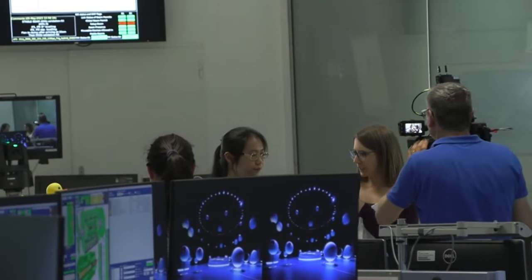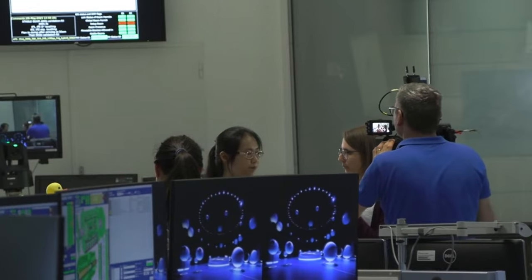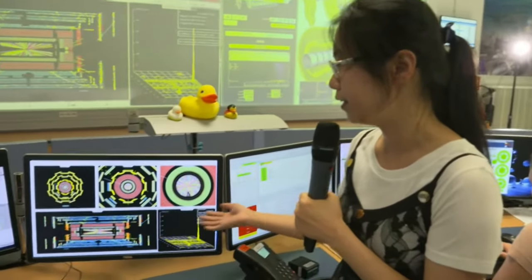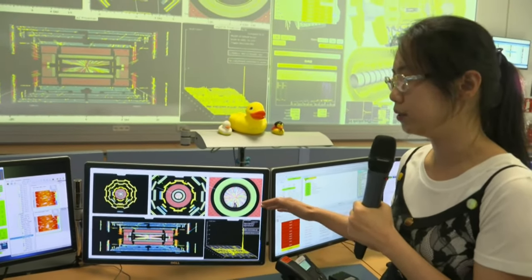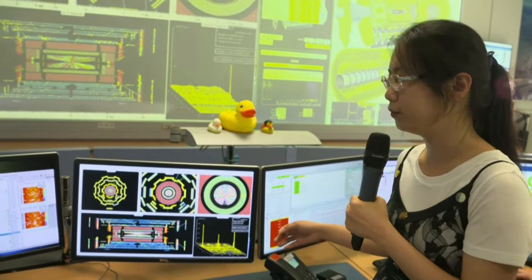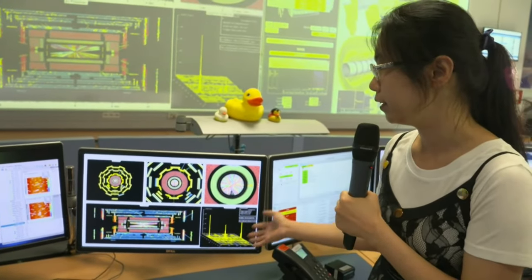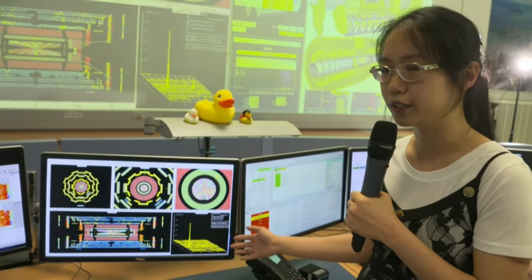Thanks for the explanation of the event displays, Liao Shan. I noticed they were changing all the time — are these event displays of collisions happening right now? Yes. We came at the right time because there are real collisions happening in ATLAS. The events you are seeing here are live, in real time. We reconstruct the data we just recorded a few seconds — or 10 to 20 seconds ago — and with the fast reconstruction, they are shown here as images. We can really see the activities in the detector in real time.